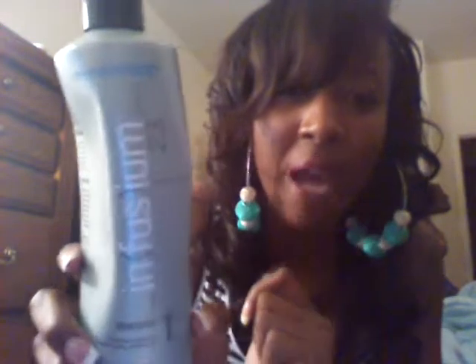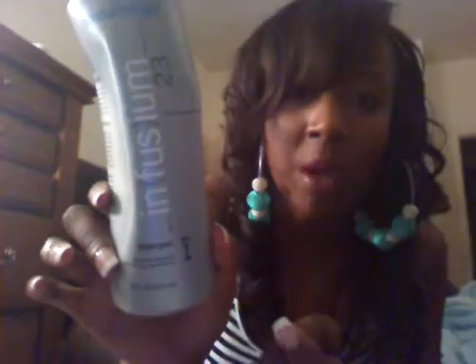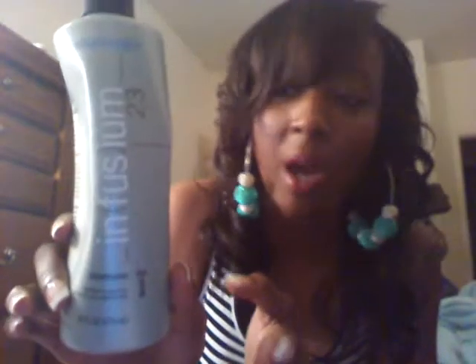They have multiple different types of products for different hair types. The one that I actually use once a week or every other week — however often I wash my hair — just to add moisture, is called Moisturology. That's what the bottle looks like; this is actually an older bottle. It's the shampoo, and the conditioner is great as well. It's very light, it replenishes the hair, makes it look like you just got it.